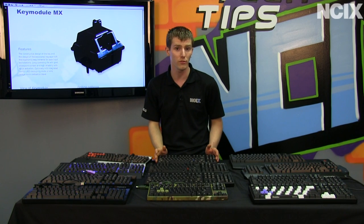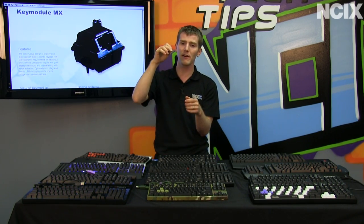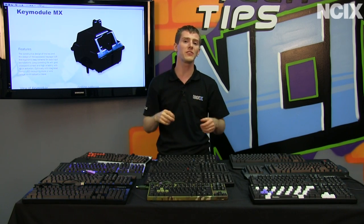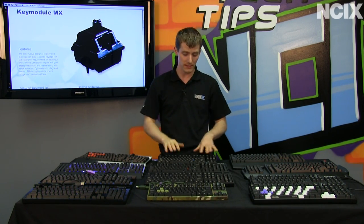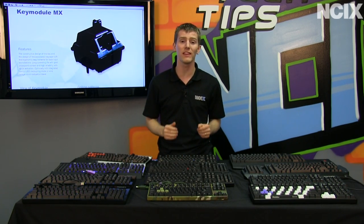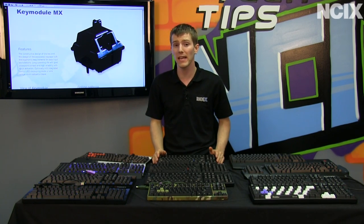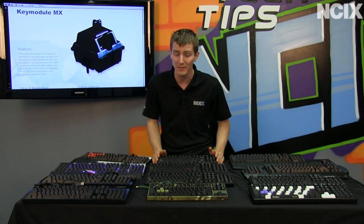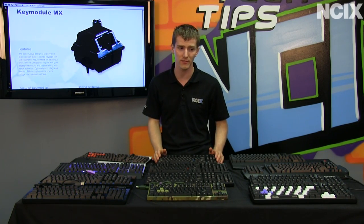Let's start with Cherry MX Blues. Blue key switches are very tactile — you have a very strong feeling of when the switch is actuating, which is when it's registering your keystroke. They also produce a very satisfying clicky sound that most people associate with mechanical keyboards, although not all mechanical keyboards are that loud. Cherry MX Blues are generally considered to be the best for very fast typists.